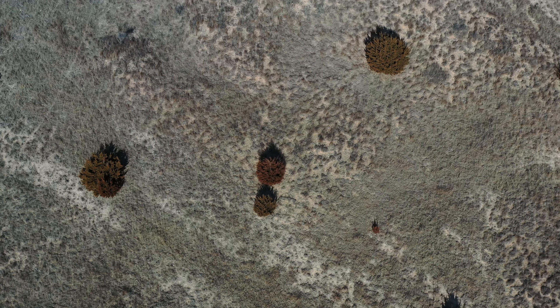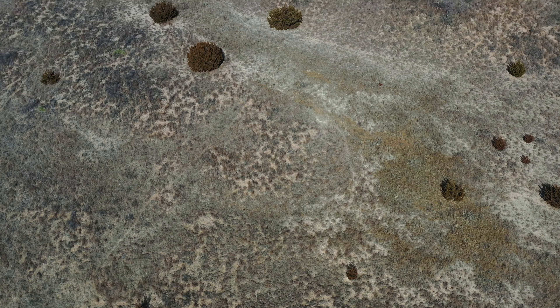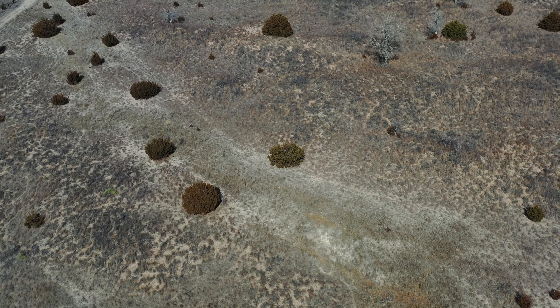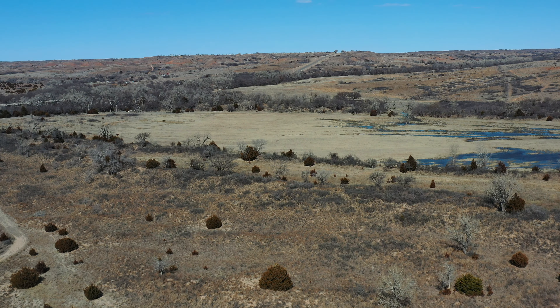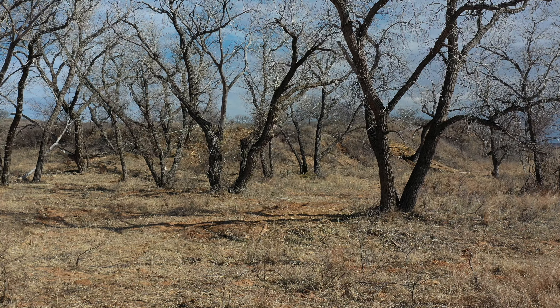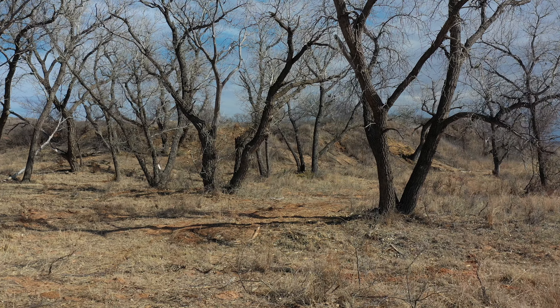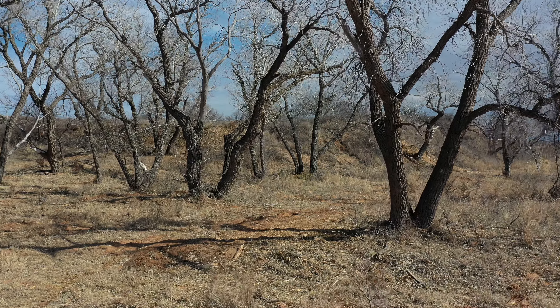This project area includes over 2,000 acres of Canadian River floodplain. The habitat consists of mixed grasses and interspersed cottonwood trees that Rio Grande turkeys will use for roosting. Roost trees are the biggest limiting factor in western Oklahoma, and when this woody encroachment happens turkeys can't utilize them. Removing these cedar trees will allow turkeys to utilize these roost trees and also benefit other wildlife like bobwhite quail and white-tailed deer.